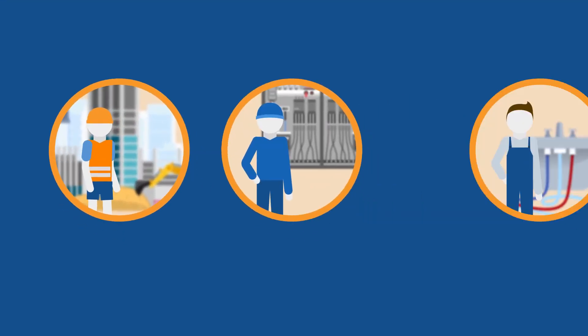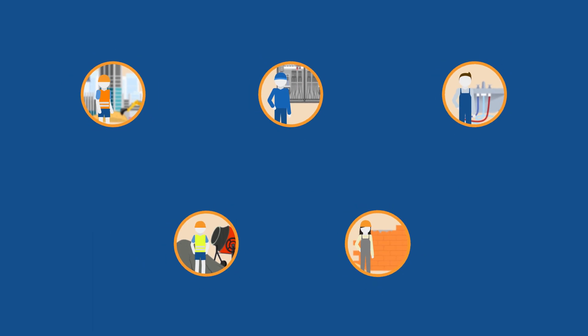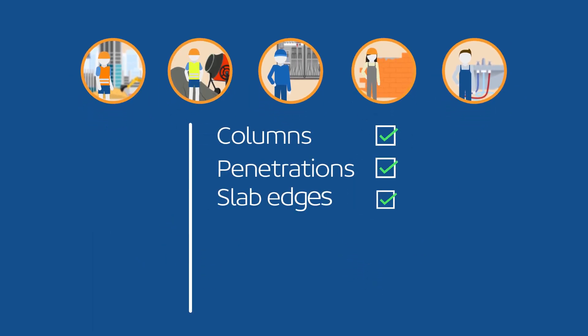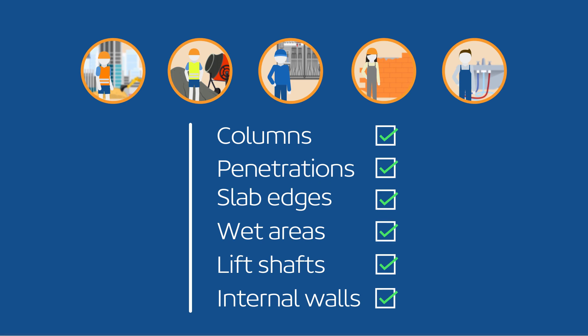If you're a builder, electrician, plumber, concreter or other building contractor, the Topcon LN150 enables you to set out columns, penetrations, slab edges, wet areas, lift shafts, internal walls and more, without waiting for a surveyor and without using string lines.